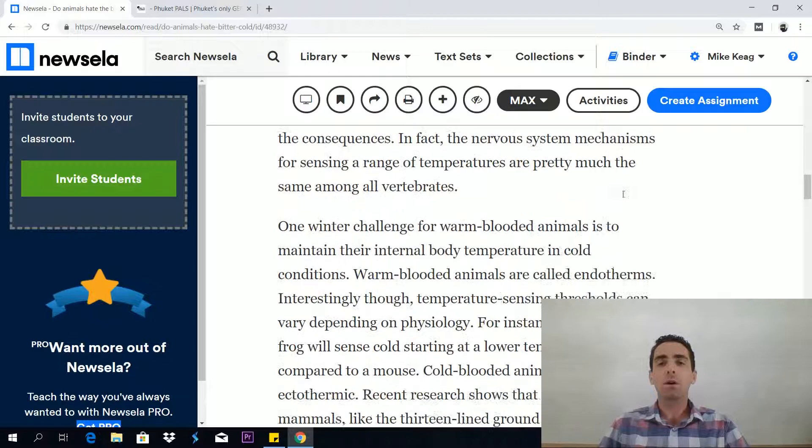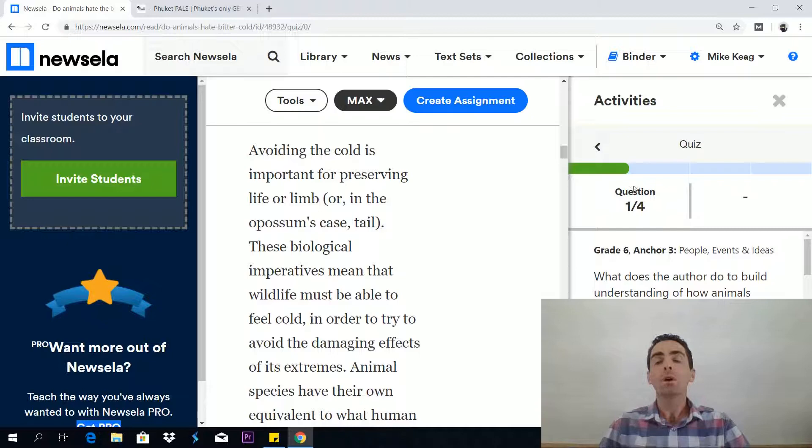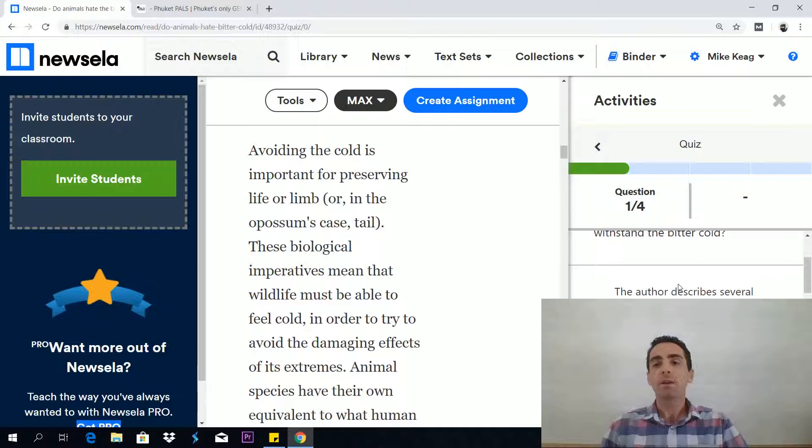Let me show you other things you can do. You can read the article, obviously, and then you can go into activities. For every article with the free version, you get four free reading questions. These questions are linked to the Common Core Initiative — and so is the GED RLA test — so these questions are very useful for improving the skills you'll need in the RLA reading test.